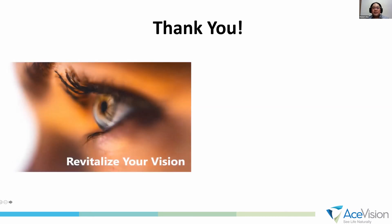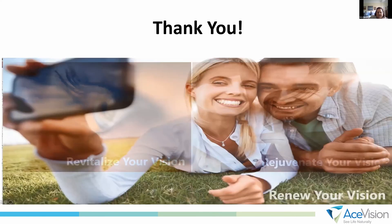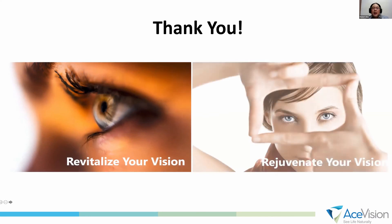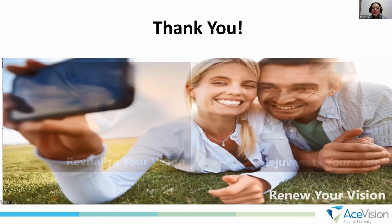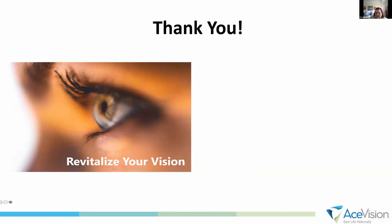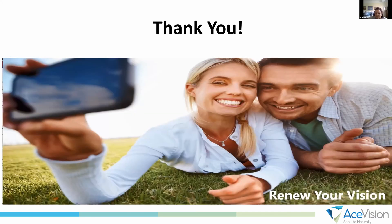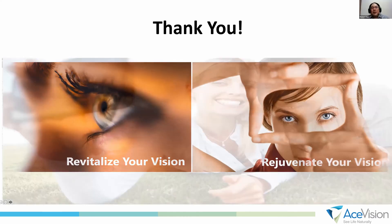Thank you. — Do you anticipate continued improvement in near vision and accommodation over the rest of the follow-up period? — What we noticed is on day one there's a mild improvement but not a lot yet. We encouraged patients to keep using their eyes without reading glasses — I explain it as a muscle exercise to push the ciliary muscle to move. Patients experience improvement from one day to one month, then to three months — the biggest jump is from one month to three months. Then they're more or less stable. Some patients at six months are still improving, but our longest follow-up is only six months at this point.